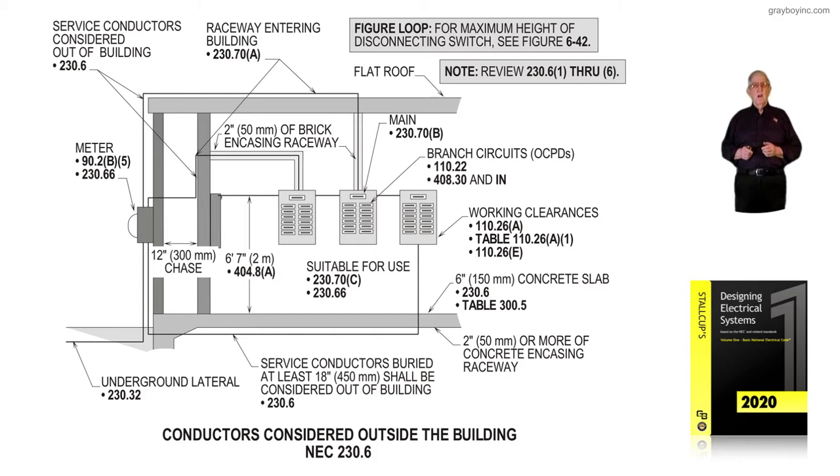Notice the conduits are routed on the outside of the building, even on the roof area. They do not enter the building until they emerge from the roof. If they run a good distance and we encase them with two inches of concrete, as you see from the roof area, they're still considered outside the building if encased in two inches of concrete or brick.